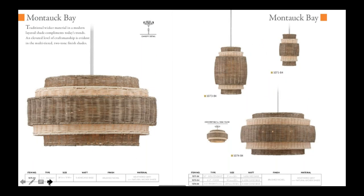Next we have Montauk Bay. Outdoor living is definitely in — and when I say in, I mean interior. This is a wicker material with a versatile nickel accent. Great for casual living, great for that kind of bohemian look. This is definitely a trending style right now and Minka is on it.